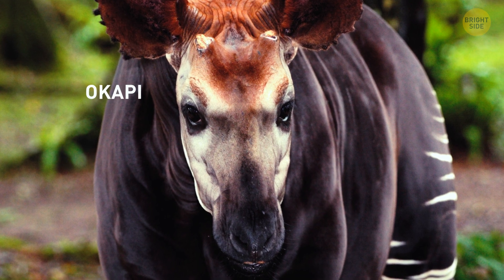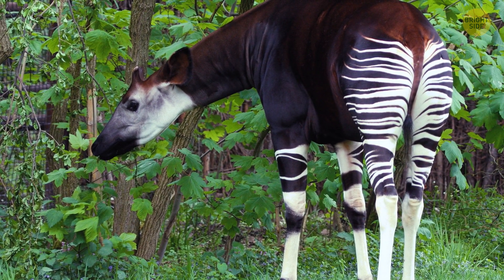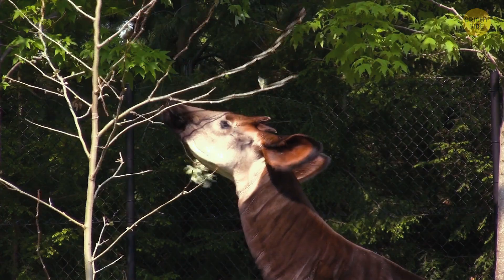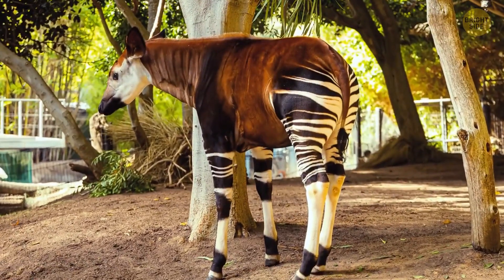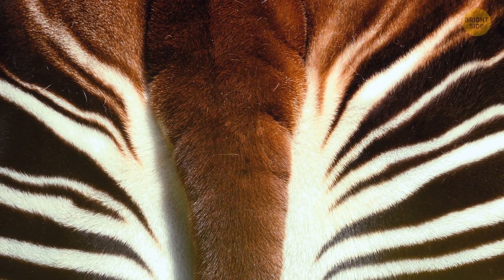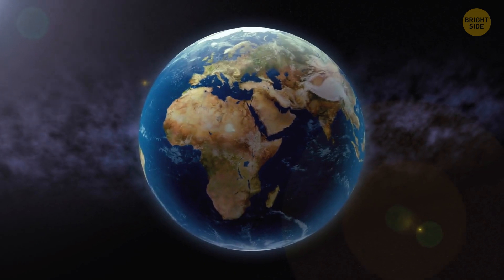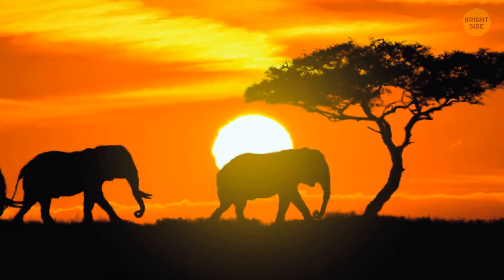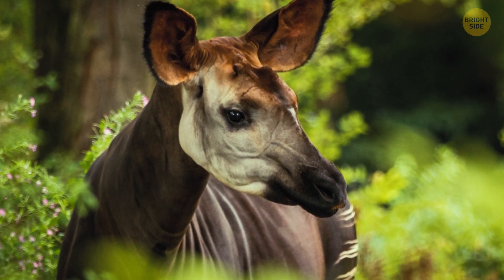The okapi is truly one-of-a-kind — it's not closely related to any other known species of animals. It has a unique combination of physical characteristics, including a long neck and body, short legs, and striped markings on its backside, which makes it stand out from other animals. You can only find it in a small region of Central Africa, which only adds to its uniqueness and mystery.